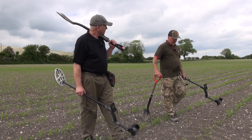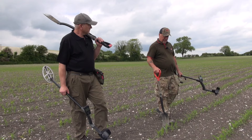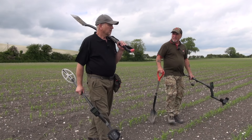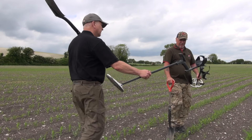So recovery speed's going to be king here, isn't it? Recovery speed's going to be king over frequency, so I'll keep the frequency — I normally knock it up round about 30. Yeah, and just listen for those little sweet noises coming through. Okay, should we give it a go? Let's give it a go, because there's only one way to find out. May the best man win. Good luck.